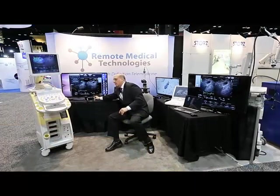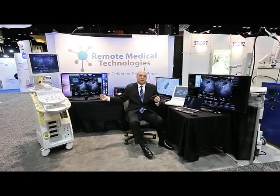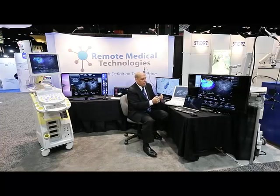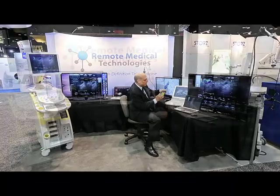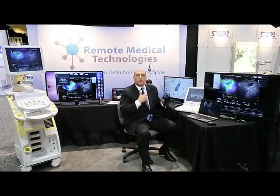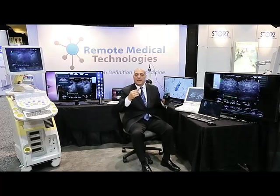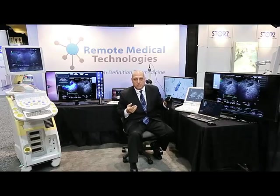One of the things that is worthwhile showing is not only do we have the ability to do this with PCs, Macs, iPads, and iPhones — I happen to have an Android device, and on this Android device we're actually going through the same workflow process to bring that true, immediate, live, high-definition and/or high-resolution image to that remote viewer.